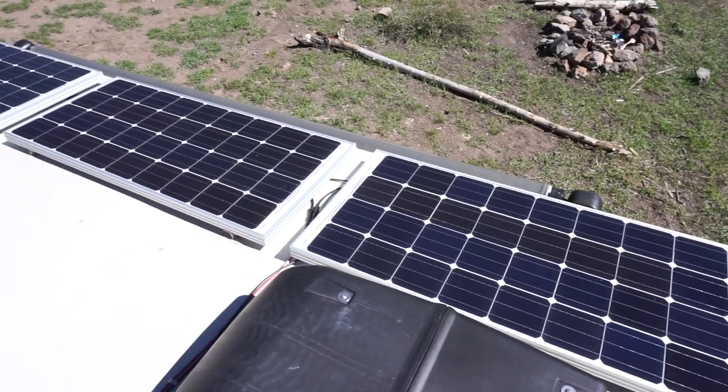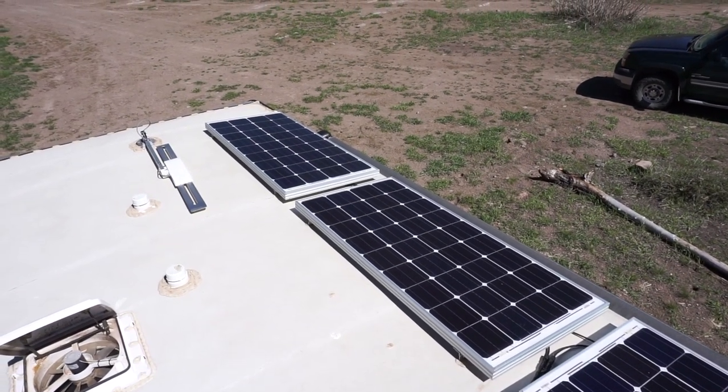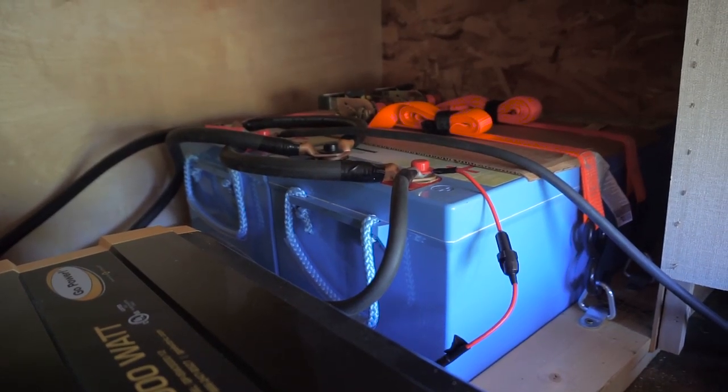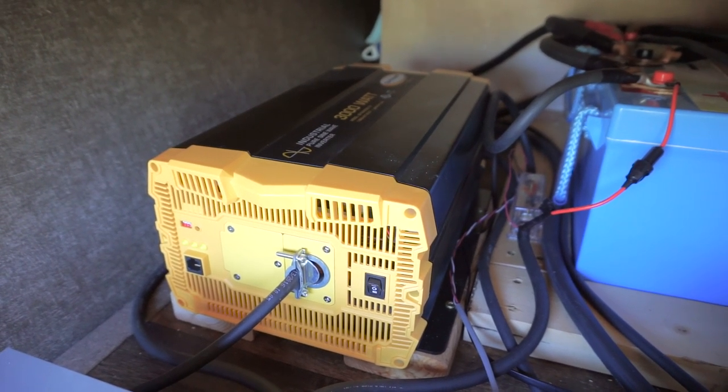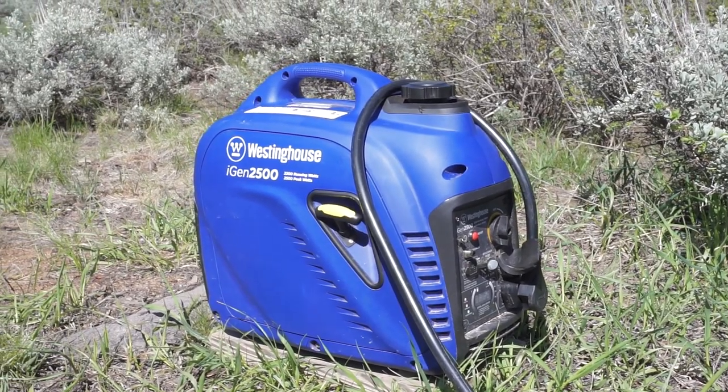For anyone interested in what we have on our trailer: we've got 480 watts of solar panels mounted to the roof. Those panels feed electricity to an Outback FM60 MPPT programmable solar controller, which then charges two 200 amp-hour Relion lithium iron phosphate batteries wired in parallel for 400 amp-hours total. A GoPower 3000-watt pure sine wave inverter supplies power to all 120-volt appliances, and we've been keeping batteries charged with our Westinghouse iGen 2500 inverter generator while the solar was down.